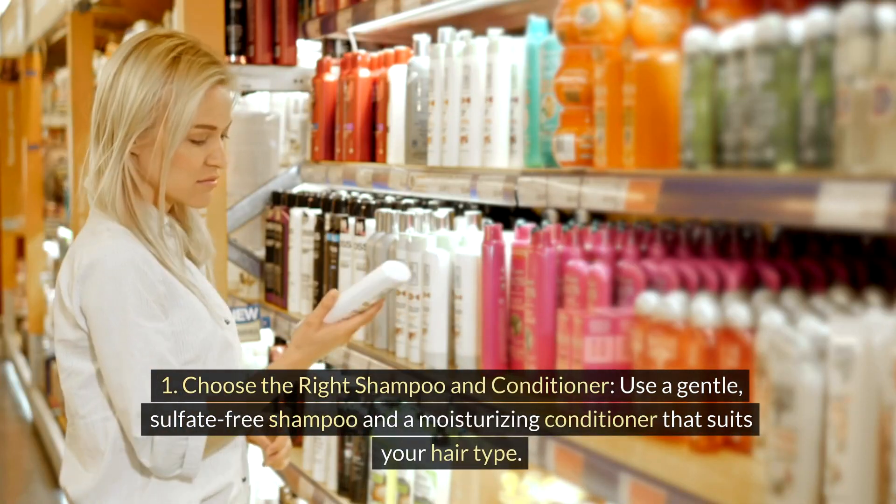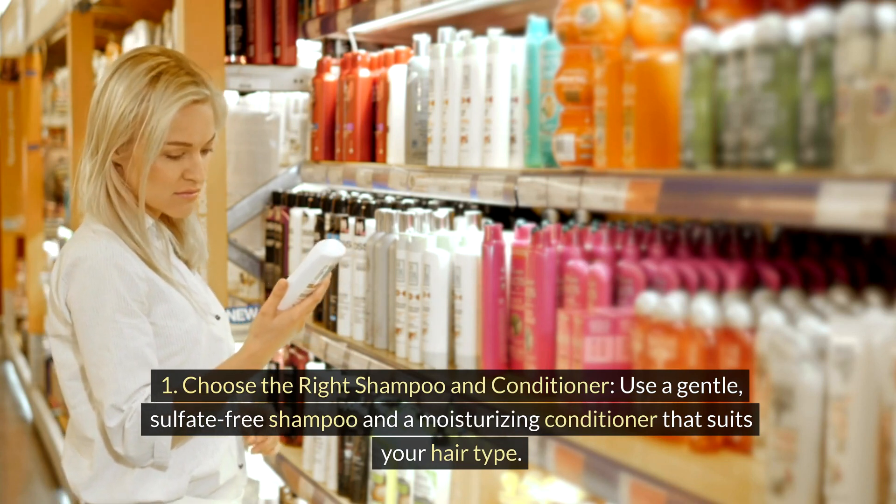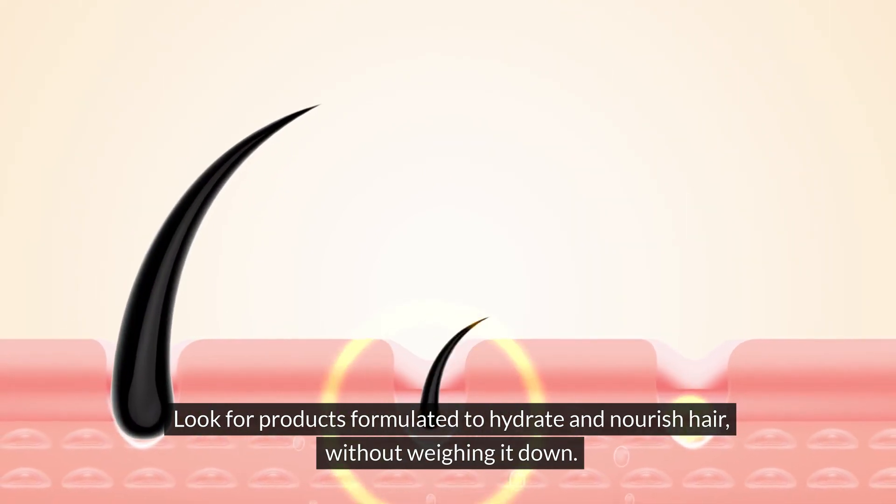1. Choose the right shampoo and conditioner. Use a gentle, sulfate-free shampoo and a moisturizing conditioner that suits your hair type. Look for products formulated to hydrate and nourish hair without weighing it down.